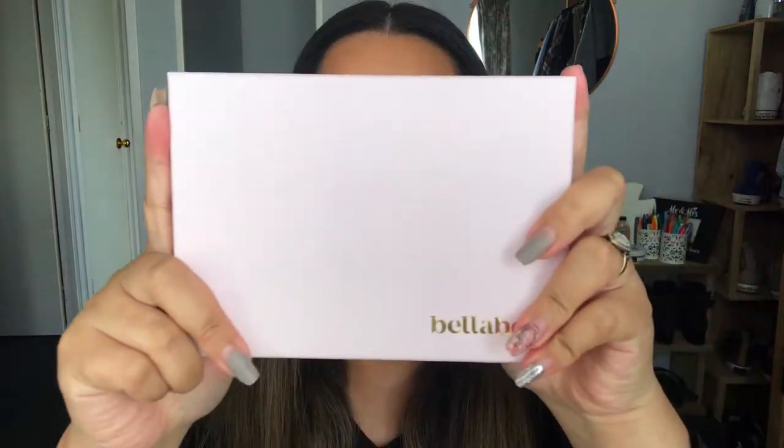Grab yourself a snack and keep on watching, but before you do that don't forget to subscribe to our channel and hit that notification bell down below so you can keep updated with all of our new content. Let's get on into it. Bella Box have changed their packaging and they've come out with these cute pastel boxes — every month they change colors and this month we have pink.